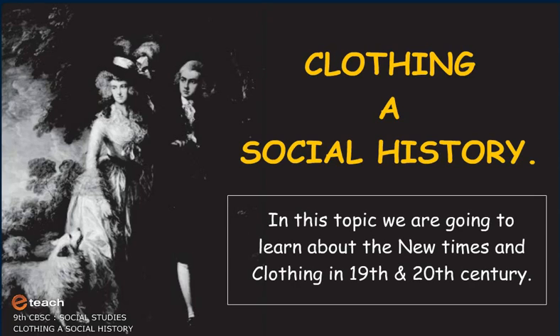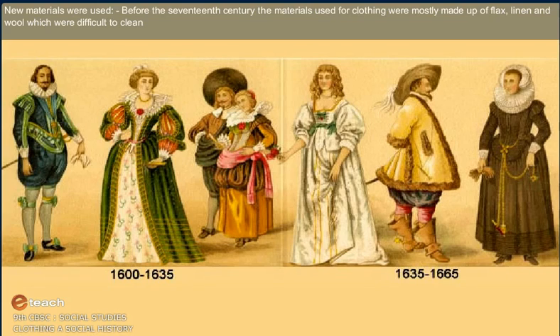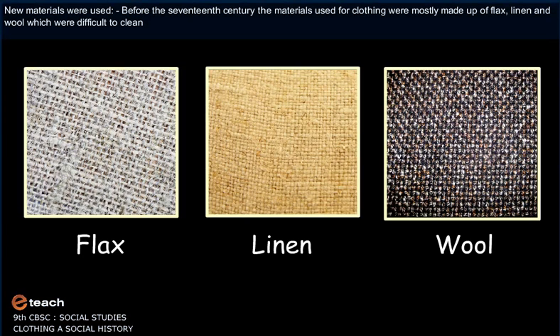We are going to learn about the new times and clothing in the 19th and 20th century. New materials were used. Before the 17th century, the materials used for clothing were mostly made up of flax, linen, and wool, which were difficult to clean.